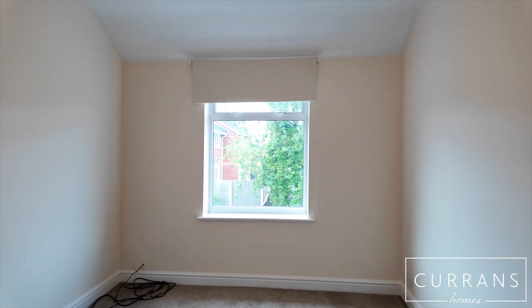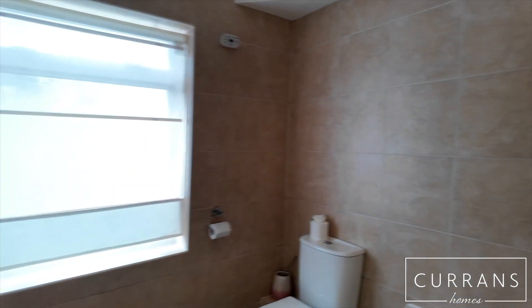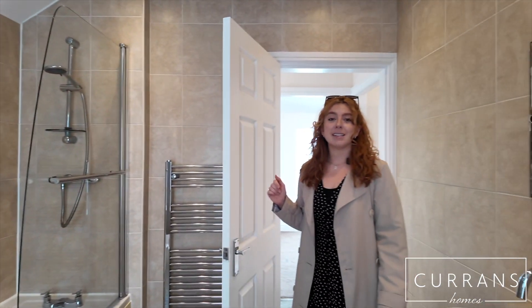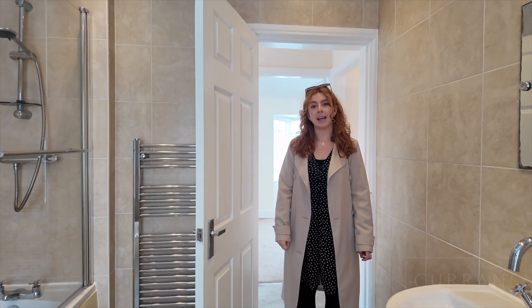The second bedroom is also a really good sized double room. Then finally we'll go into the family bathroom with a bath with a shower over. If you'd be interested in viewing this property, please do give us a call on 01244 316 338.